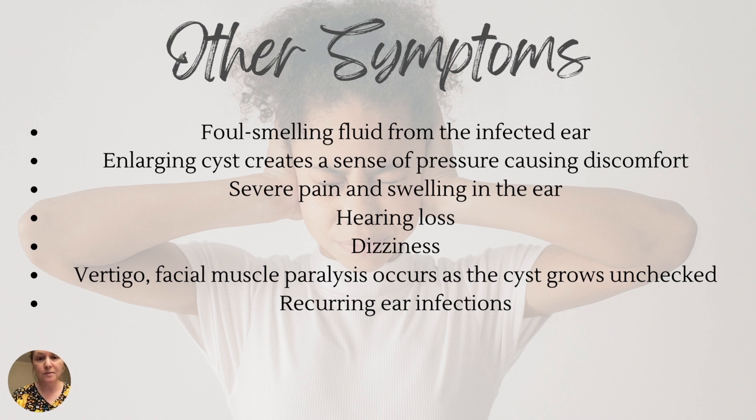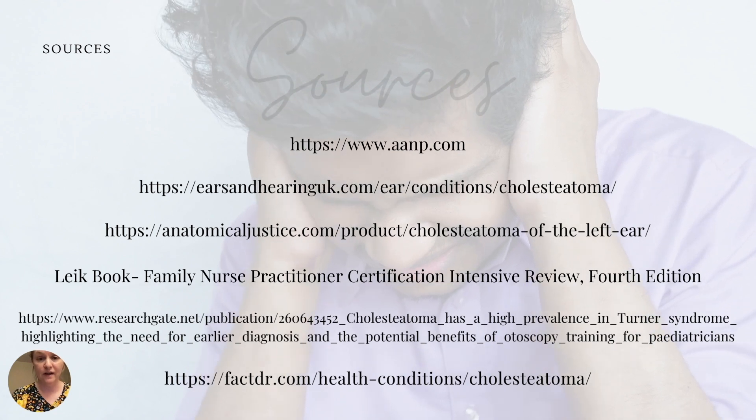Other symptoms of cholesteatoma include foul-smelling fluid from the infected ear, enlarging cysts that create a sense of pressure causing discomfort, and severe pain in the affected ear and swelling. They can also have hearing loss, dizziness, vertigo, and facial muscle paralysis as the cyst grows unchecked, as well as those recurring ear infections.